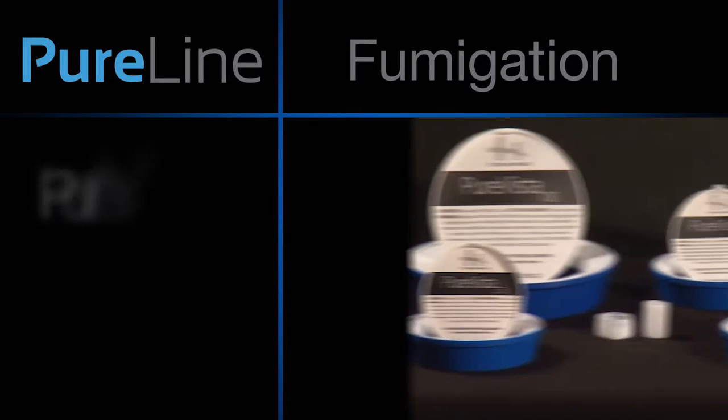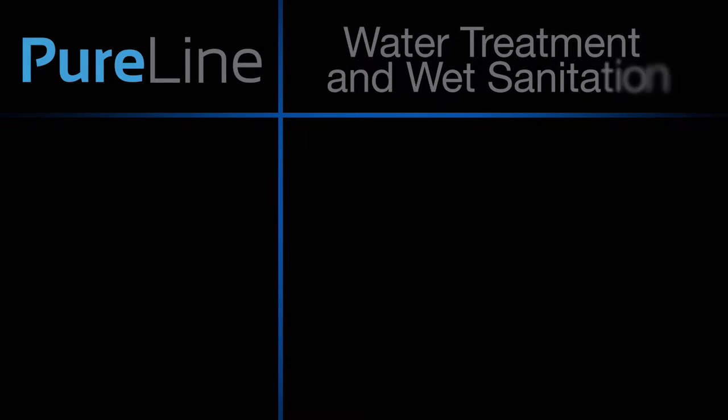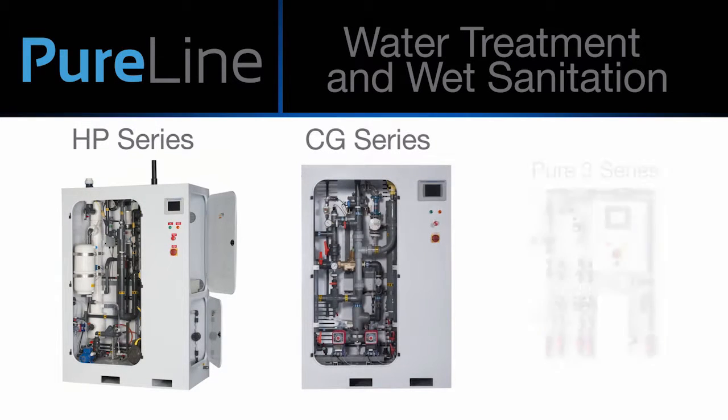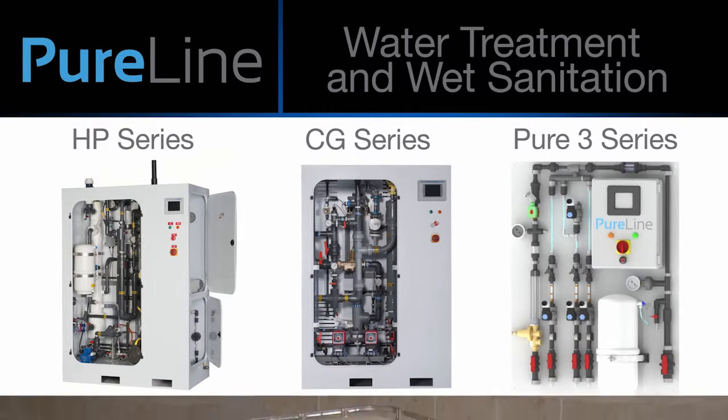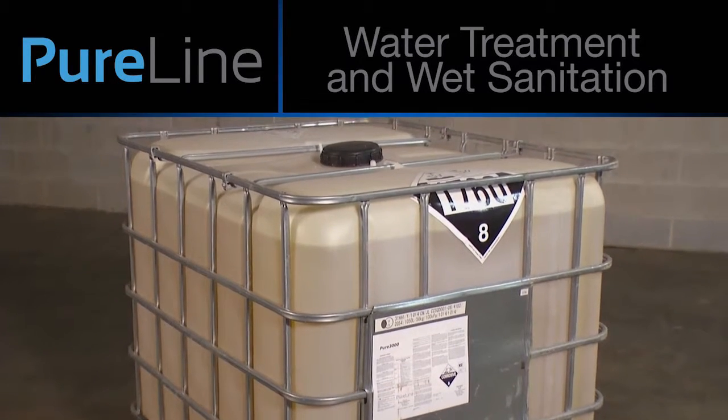Fumigation products and services include PureVista and MobileClean. Water treatment and wet sanitation solution products and services include a full line of chlorine dioxide generators and Pure3000, which is used in floor floods, foamers, and foggers.